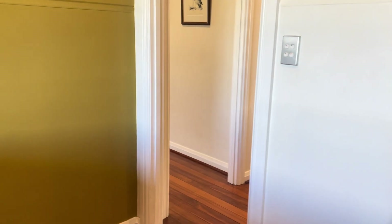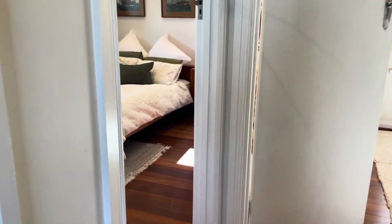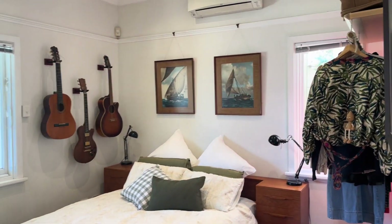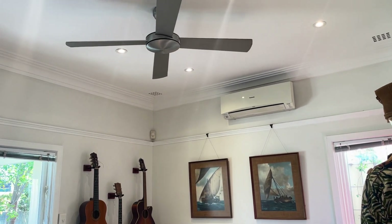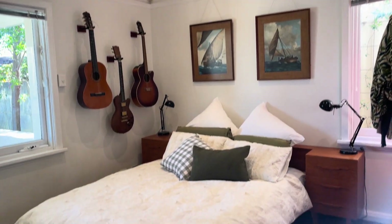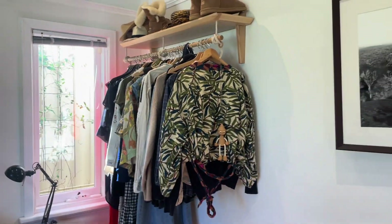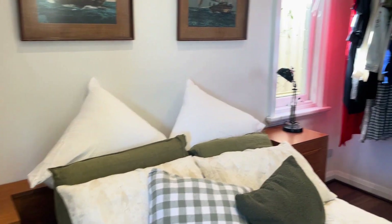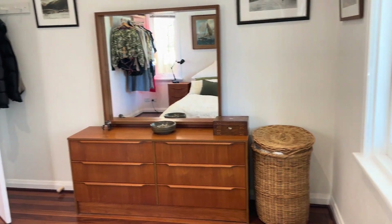We go through to the master bedroom — a really great size master. Again we've got reverse cycle split system air conditioning, and you can choose to use the fan if you'd rather. There's a little custom clothes hanger. A really great size room.